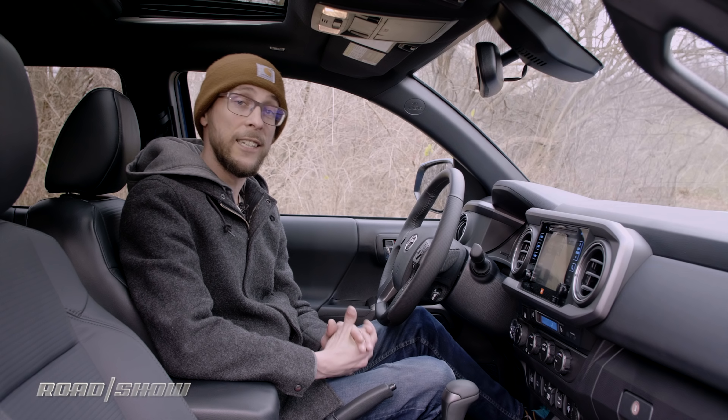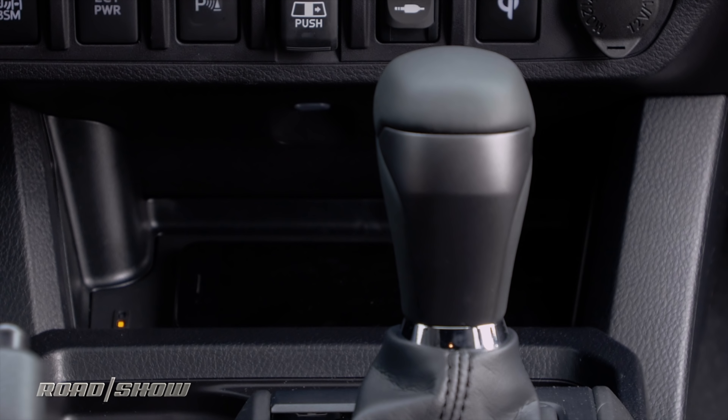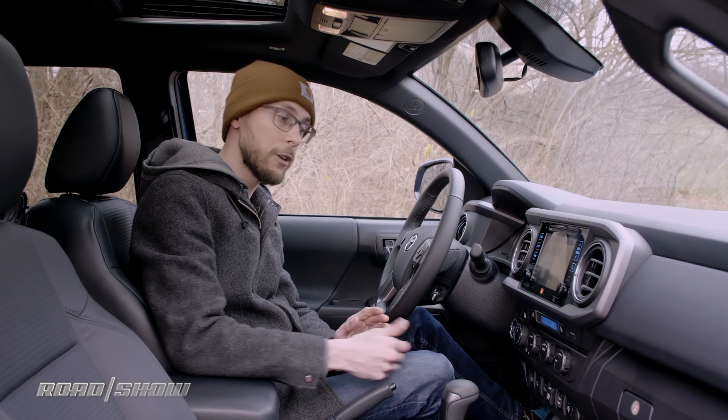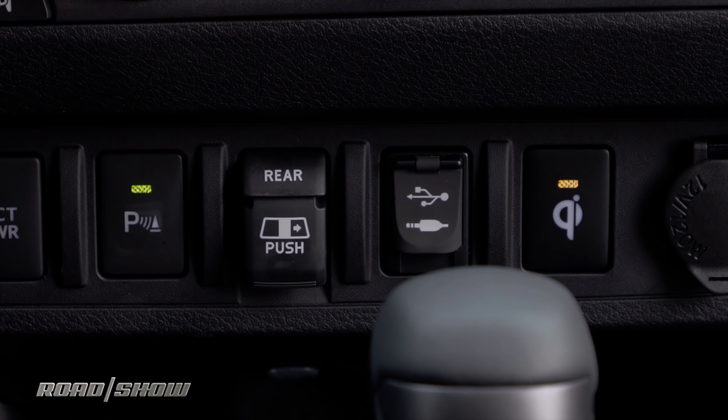Trucks aren't usually the techiest segment in the auto industry, but the 2019 Toyota Tacoma TRD Sport has plenty to talk about, so let's dive in and check the tech. Starting at the bottom, we have a Qi-style wireless phone charger. Unlike most wireless chargers in cars, this one comes with a switch so you can turn it off and store a bunch of junk there when you're not charging your phone.